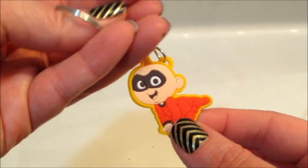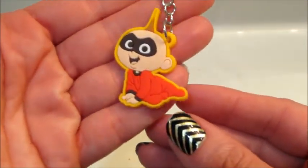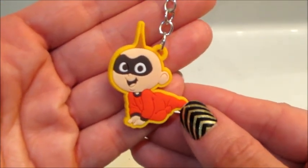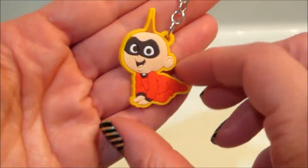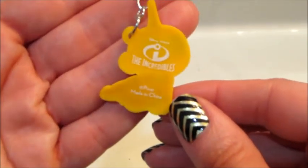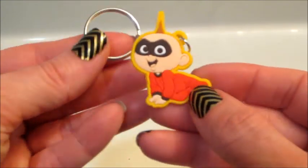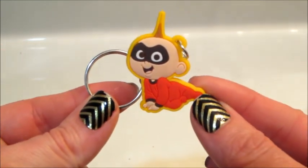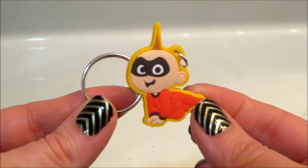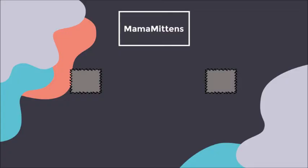Here's what came in the bath bomb — she did in fact get baby Jack Jack! It is a little keychain, so not exactly something she could play with. She would have liked a little figure, but she's still been carrying it around the house, hanging it on doorknobs — she thinks it's cool. This is just an idea of what you might get in one of their bath bombs. I'll probably post a couple more demos from the clearance ones I got. I'll put a link below to their website and to Target. Thanks so much for watching — bye guys!